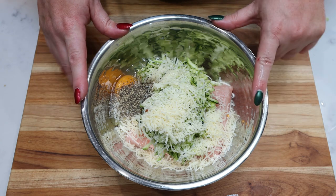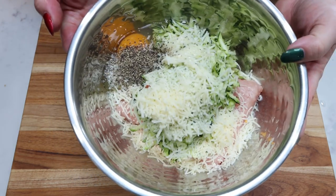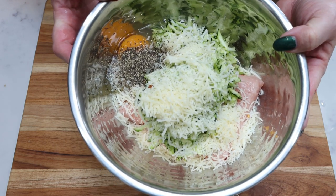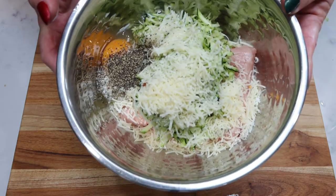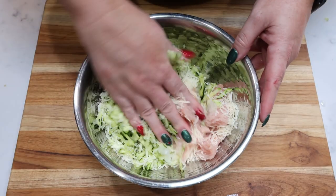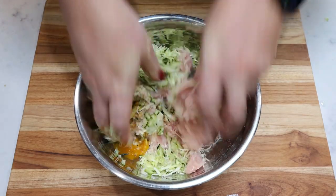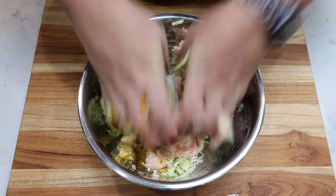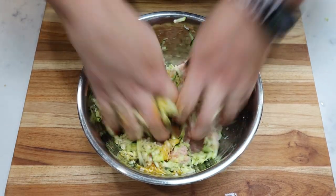The original recipe also calls for half a cup of breadcrumbs, but I'm omitting those. The eggs should be plenty to bind them together, but I'll include the breadcrumbs on my recipe website in case you want to add them. Now I'm going to dig in with my hands — this is probably the most unpleasant part of making meatballs, but you need to mix everything together really, really well.